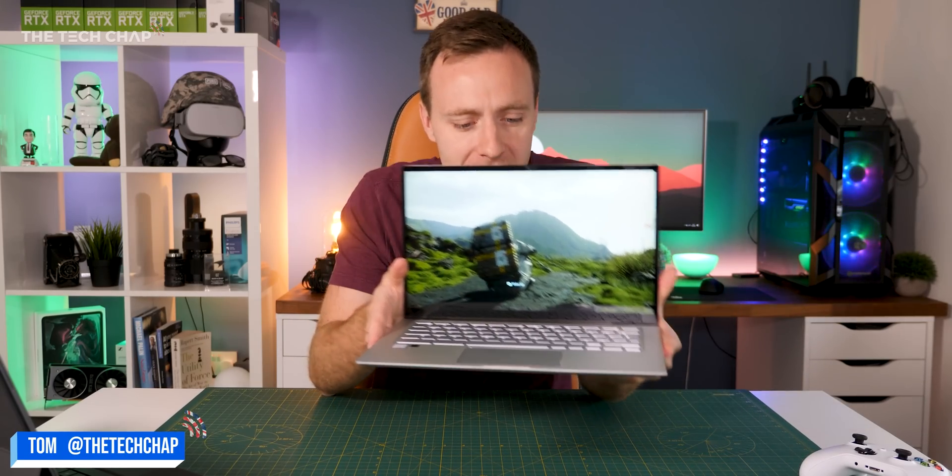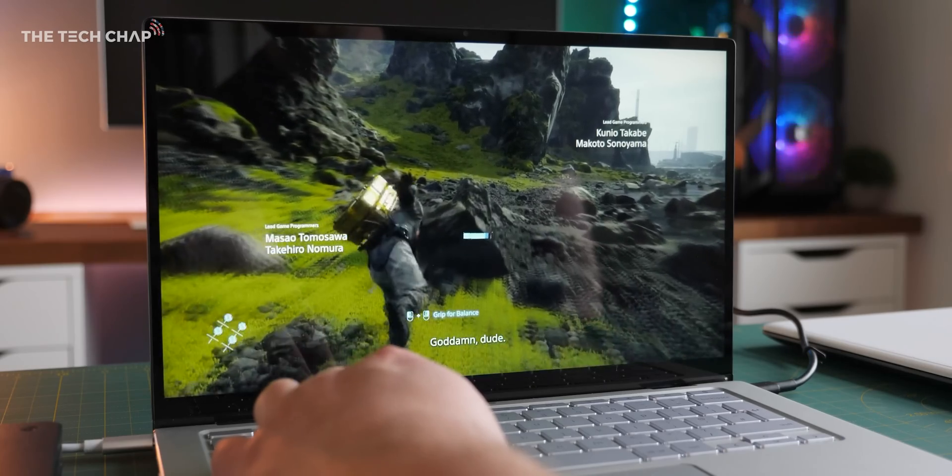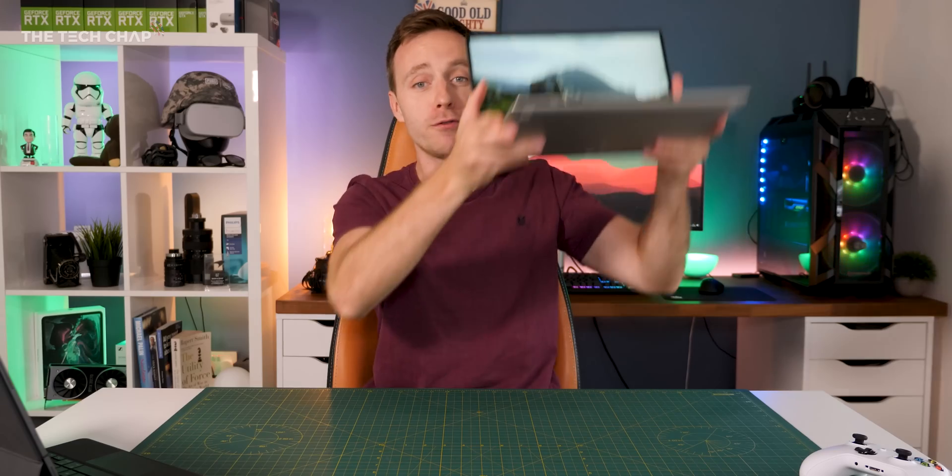Hey guys, I'm Tom the Tech Chap, and this is Death Stranding with maxed out settings at 60fps running on a Chromebook, which is pretty ridiculous actually, but it's running with GeForce Now. So this is actually being streamed from the cloud.